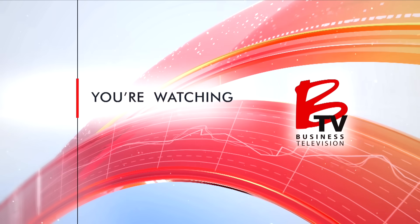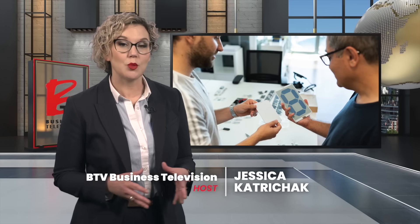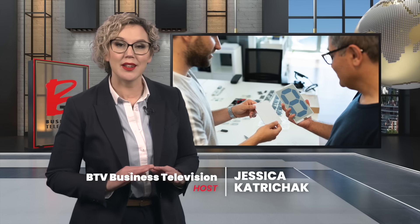You're watching BTV. Every so often, a breakthrough technology emerges with the potential to transform an entire industry. And for investors, getting it early can make all the difference. Invisible Interactive is at the forefront of this change, redefining how information is shown on everyday products.